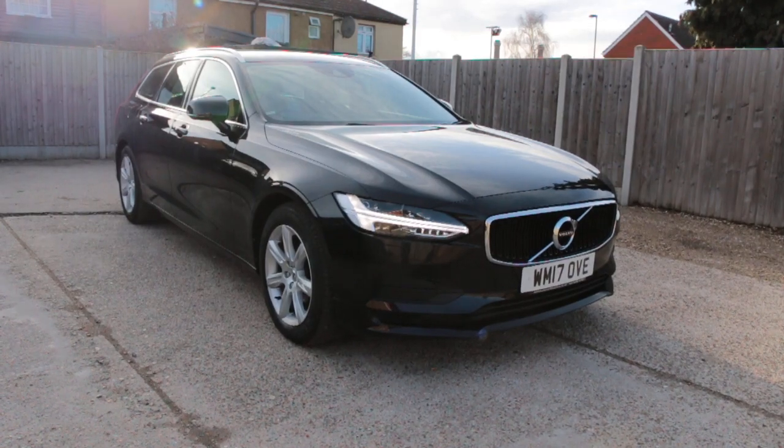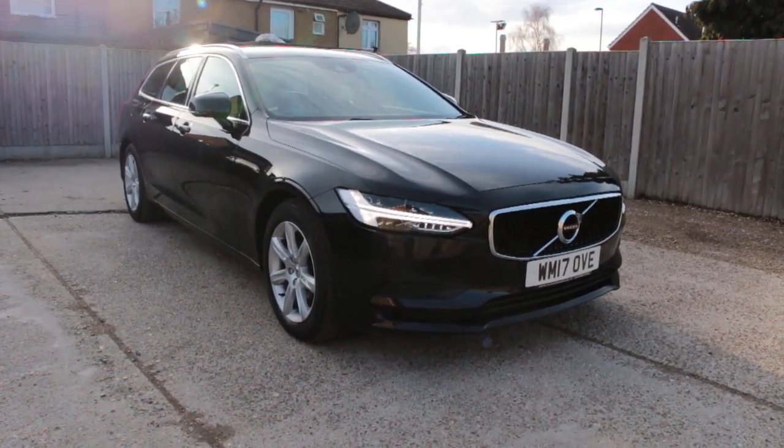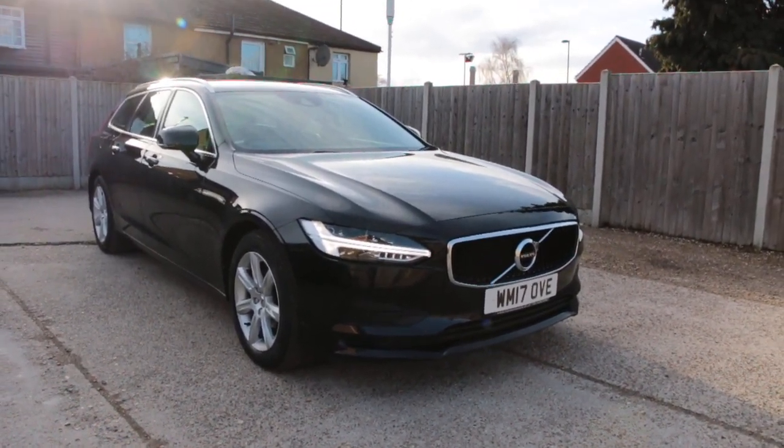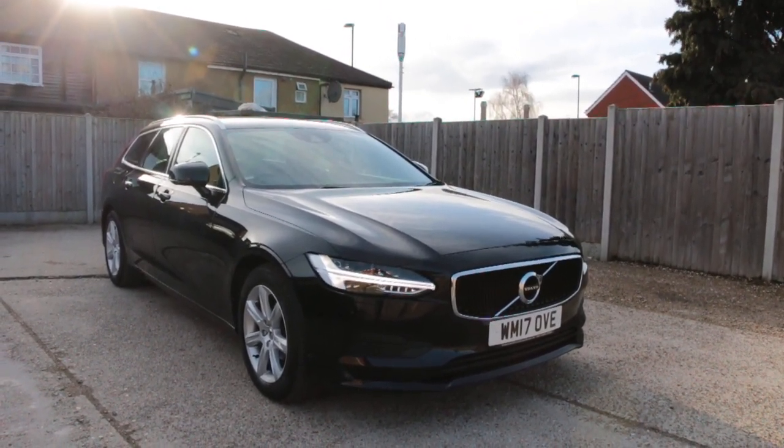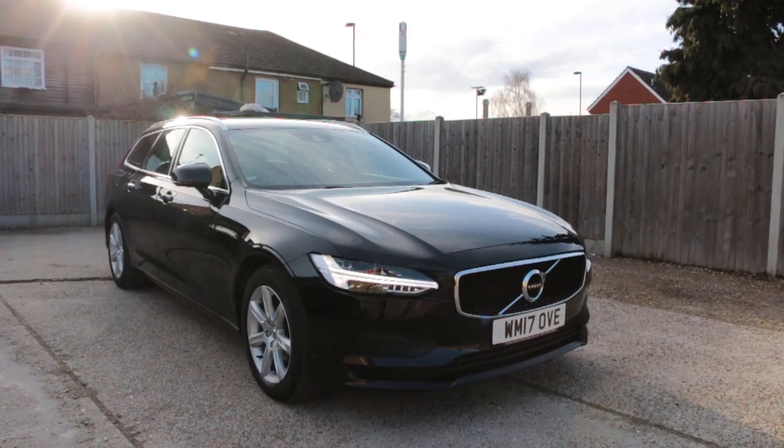Now available at McCarty Cars Volvo: 17 plate, 2017, metallic black, with daytime running lights.